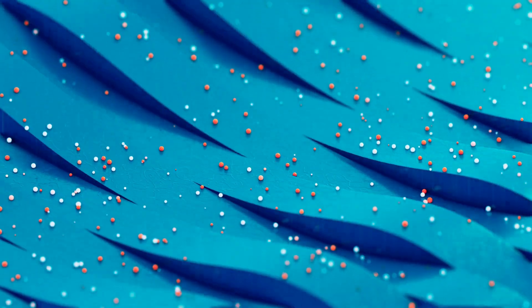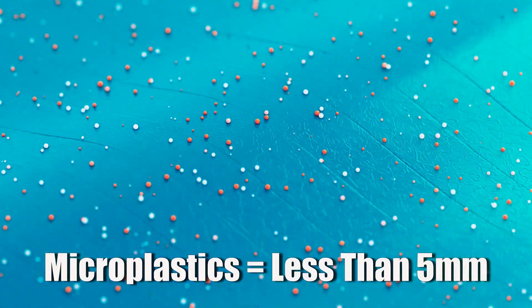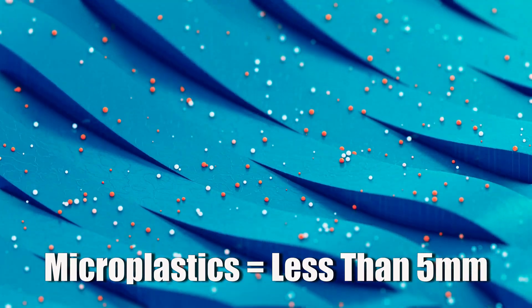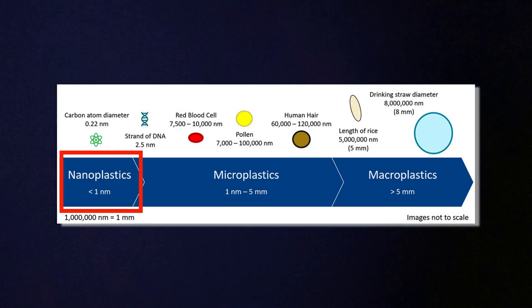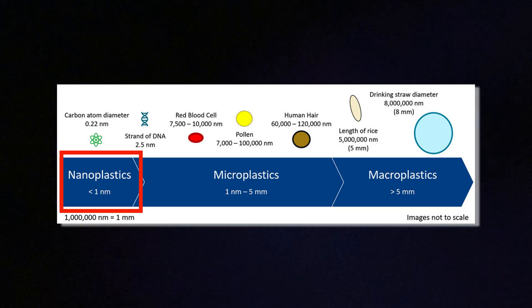Microplastics are tiny fragments of plastic, usually smaller than five millimeters, but the ones in bottled water can go way smaller down to nanoplastics, which are less than a micrometer in size — that's a thousandth of a millimeter. You can't really see them, you can't taste them, but they are definitely there and you're drinking them.